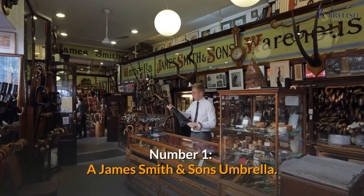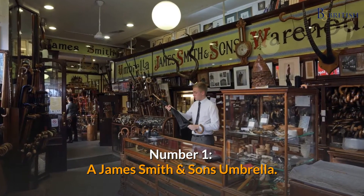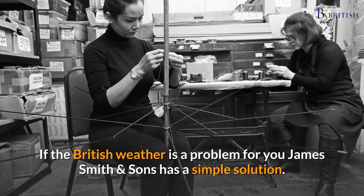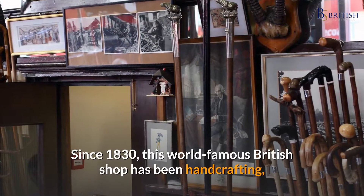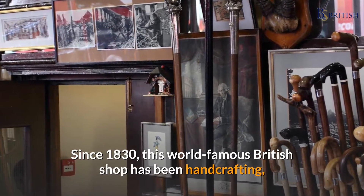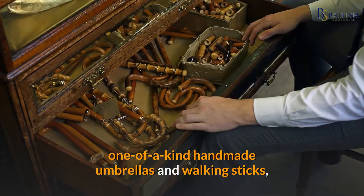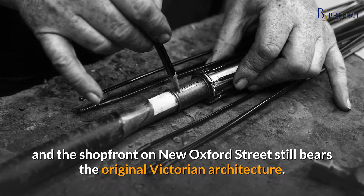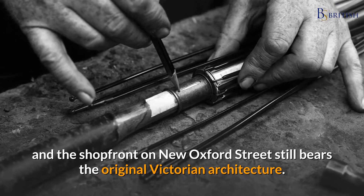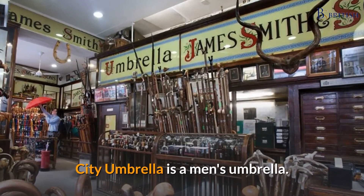Number one: a James Smith and Sons umbrella. If the British weather is a problem for you, James Smith and Sons has a simple solution. Since 1830, this world-famous British shop has been handcrafting one-of-a-kind handmade umbrellas and walking sticks, and the shopfront on New Oxford Street still bears the original Victorian architecture. For men: the City umbrella; for women: the pencil umbrella with malacca crook.